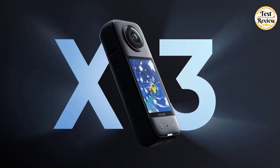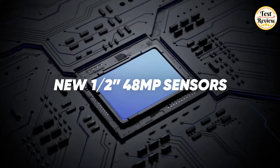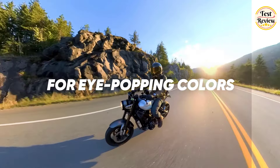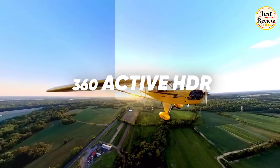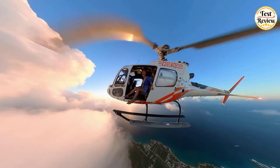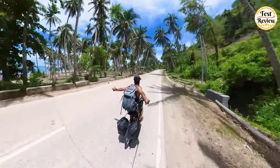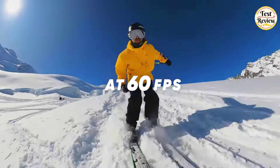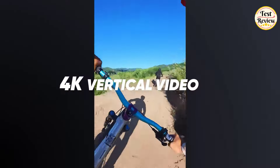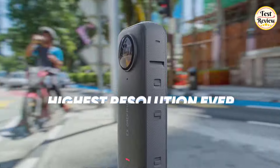Number 2: Insta360 X3 Action Camera. This revolutionary camera features a brand-new half-inch 48MP sensor, and the Insta360 X3 captures breathtaking images with eye-popping colors. Elevate your content with 360 Active HDR, ensuring vibrant and dynamic shots in any environment. Say goodbye to awkward selfie sticks with the invisible selfie stick feature. Capture the action in stunning detail at 60fps with 4K single-lens mode, and explore new dimensions with 4K vertical video capability. Unleash the power of 72MP photos, achieving the highest resolution ever seen in an action camera.